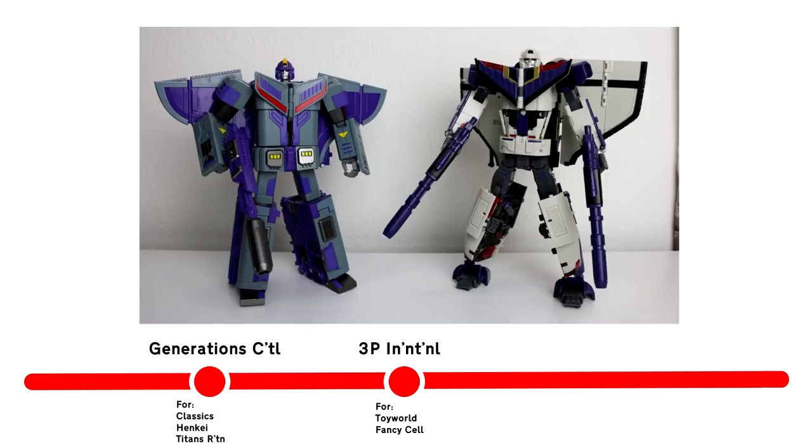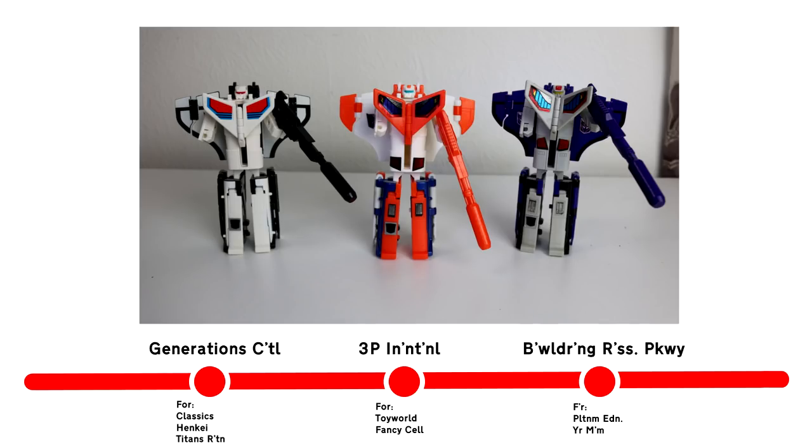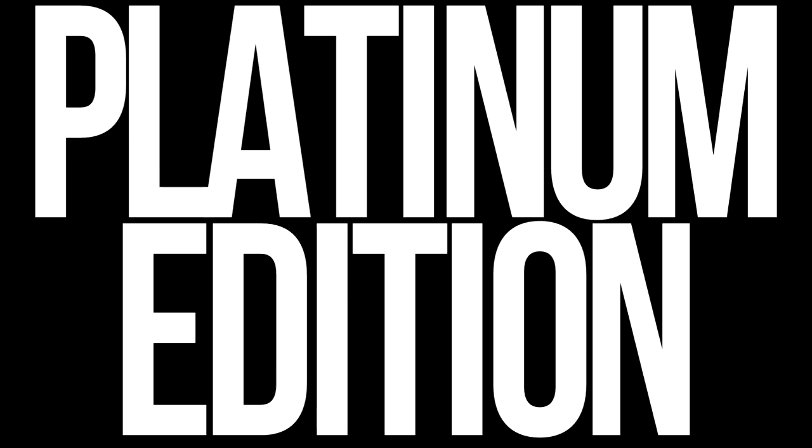Calling at Generation Central Station, Third Party International, and Bewildering Reissue Parkway. Toot toot, mother f***! So to kick off, let's catch up with the G1 Astro Boy.